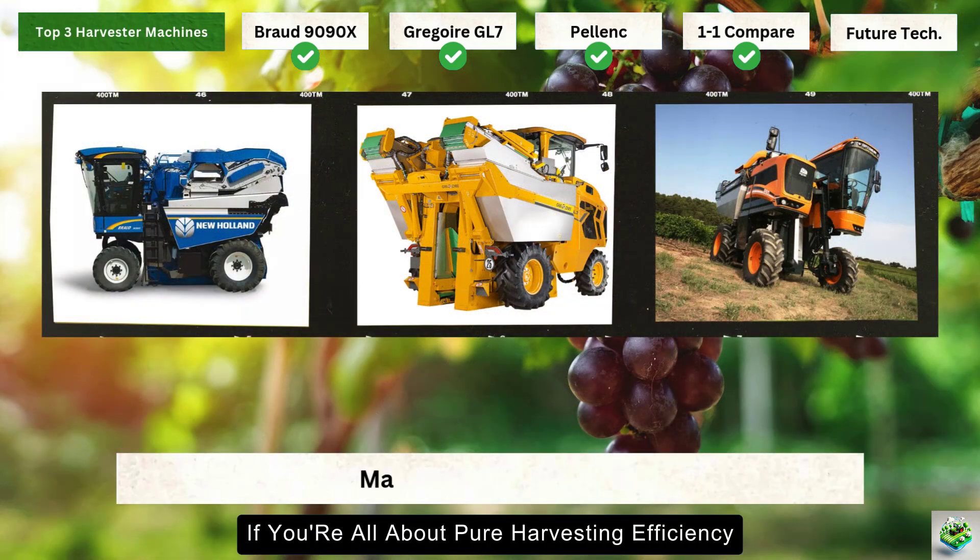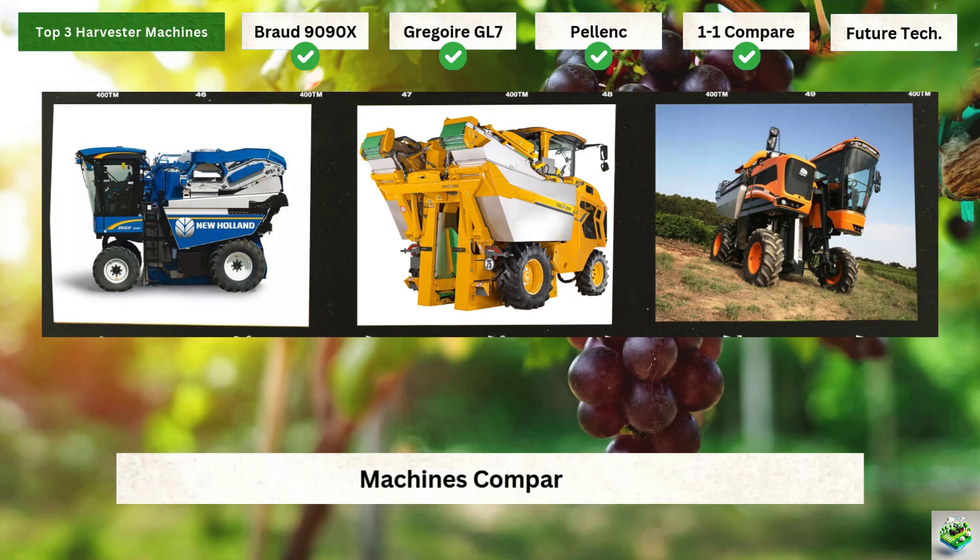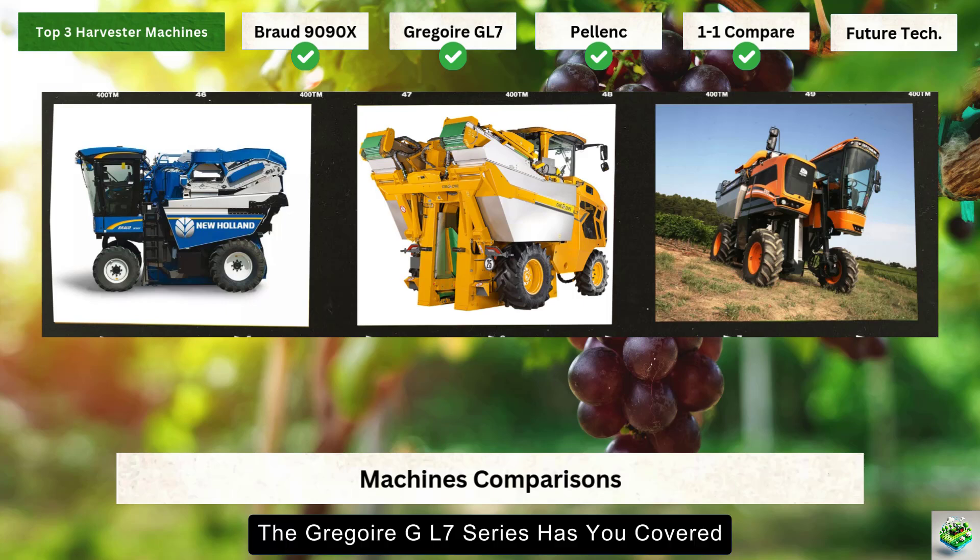If you're all about pure harvesting efficiency, the New Holland Braud 9090X might be your best bet. Need the cleanest possible harvest? The Gregoire GL7 series has you covered. Want a machine that can do it all? The Pellenc Optimum is your Swiss Army knife. Let's wrap this up and look at what the future might hold for grape harvesting technology.